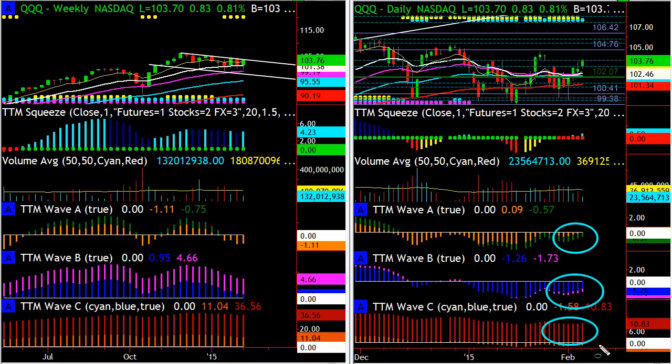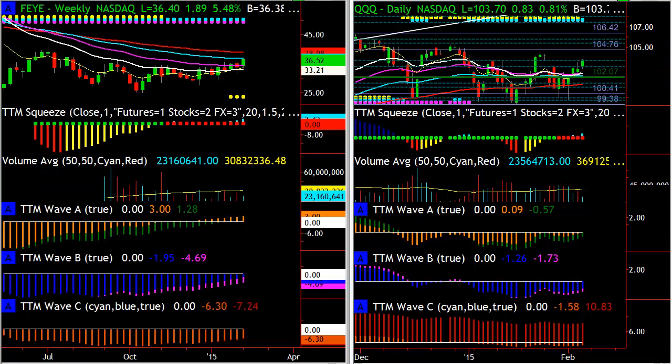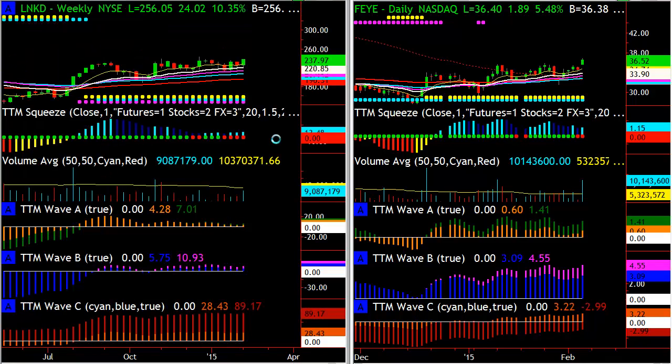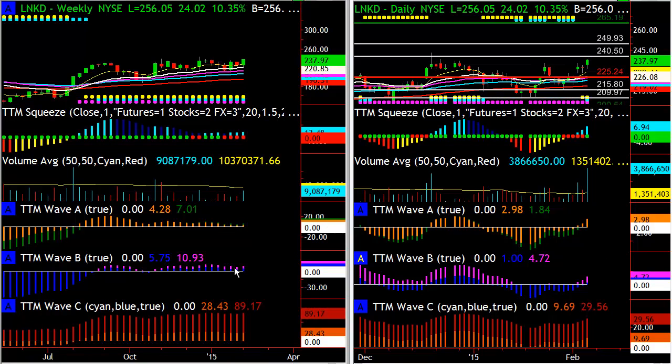The best way around that is to stick with setups where you're getting all the key things in alignment. On the QQQs, for example, A waves are below zero, B waves are below zero, and C waves are above zero — that's not what I'm looking for. I want trades where everything is in alignment. For daily continuation, I want the C wave, B wave, and A wave all above zero. LinkedIn was a great example of that — waves up across all six, weekly and daily.